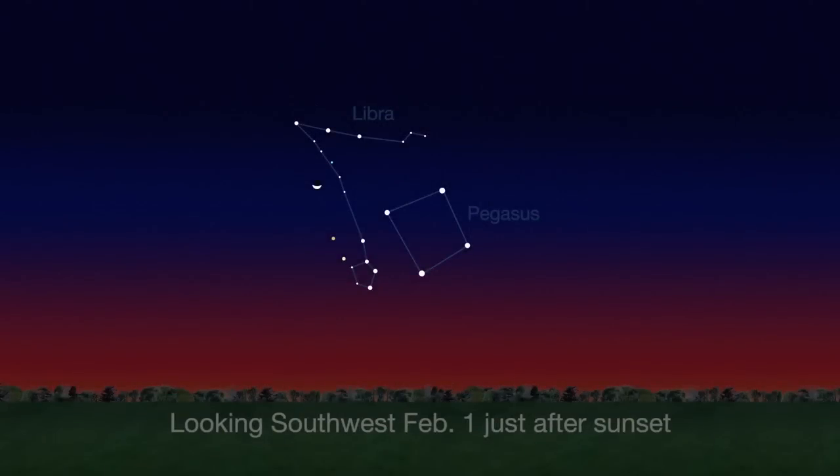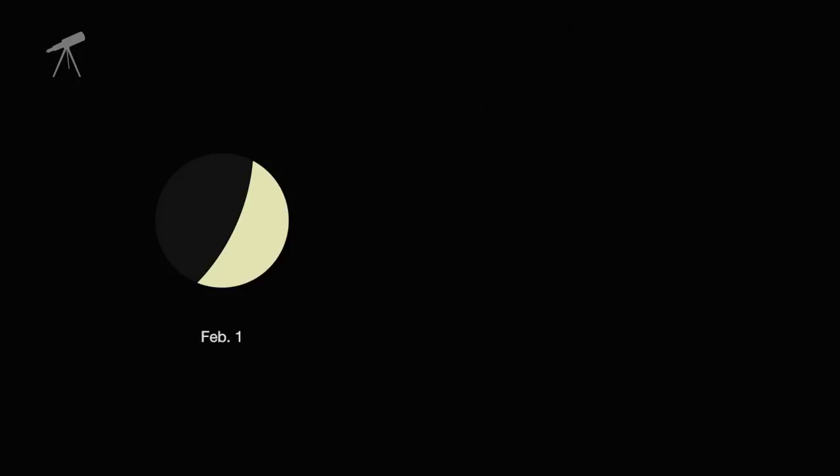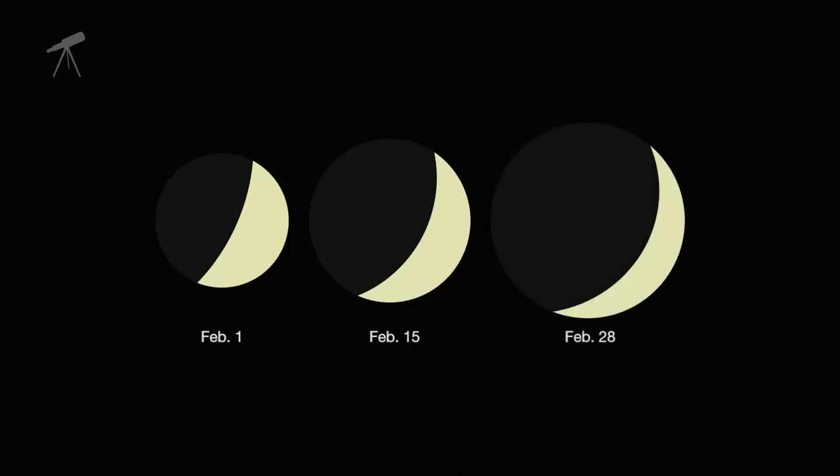On February 1st, the crescent moon joins the planets Venus, Mars, and Uranus in the southwest sky just after sunset. If you've been watching Venus the past few months, you can't help but notice it's the brightest object in the sky, except for the moon of course. Through a telescope, you're in for a real treat, as Venus's illuminated crescent phase will thin, its apparent diameter increases, and Venus remains the same brightness all month long.